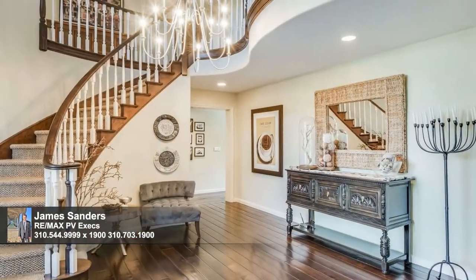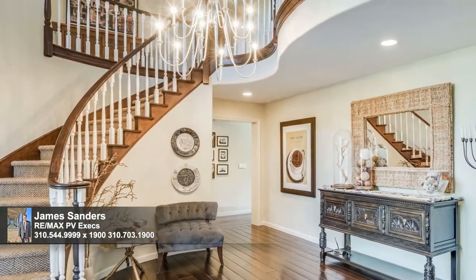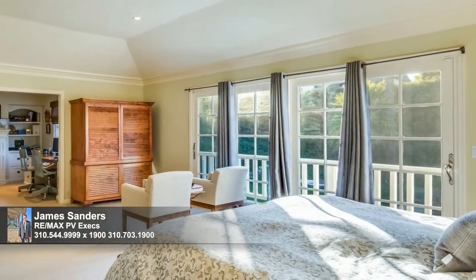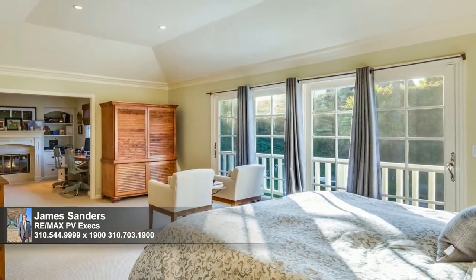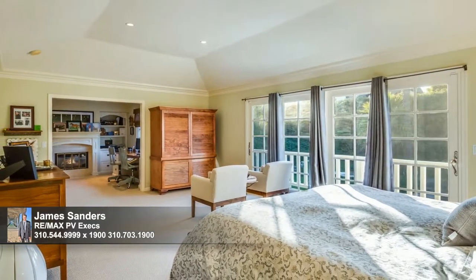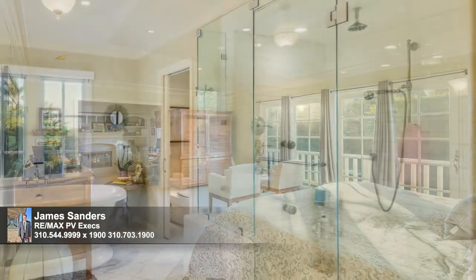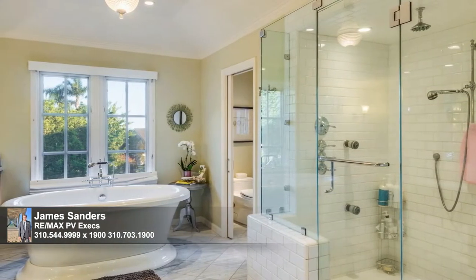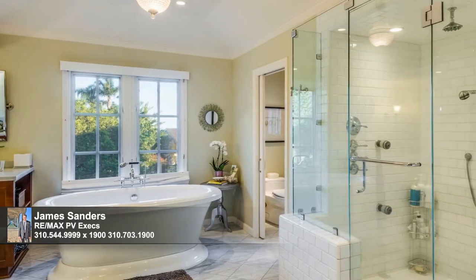This stunning, almost 4,300-square-foot home includes four bedrooms and four baths, including a sublime master retreat with a wall of glass opening to a deck, lofty ceilings, and an en-suite office with a fireplace — the third of four in this home. Form harmonizes with function in the master bath, complete with his and hers vanities, a large glass-enclosed shower, and a gorgeous freestanding tub.